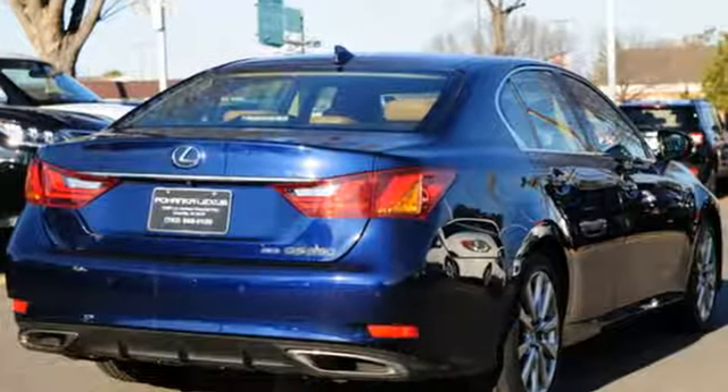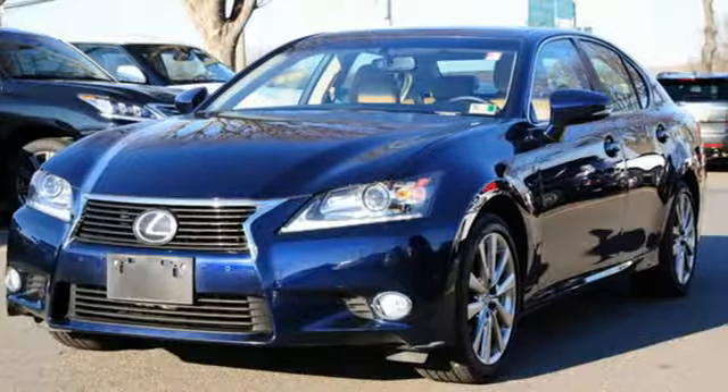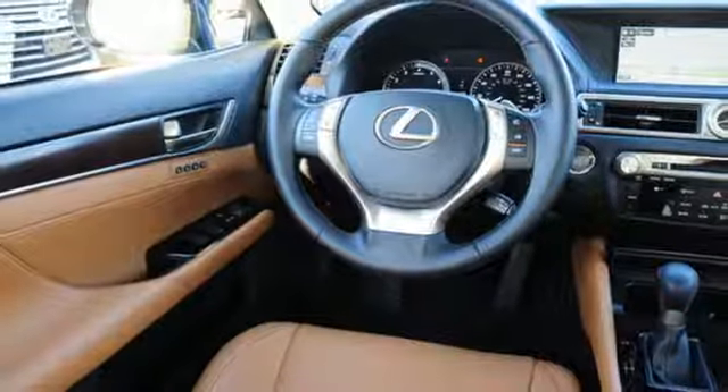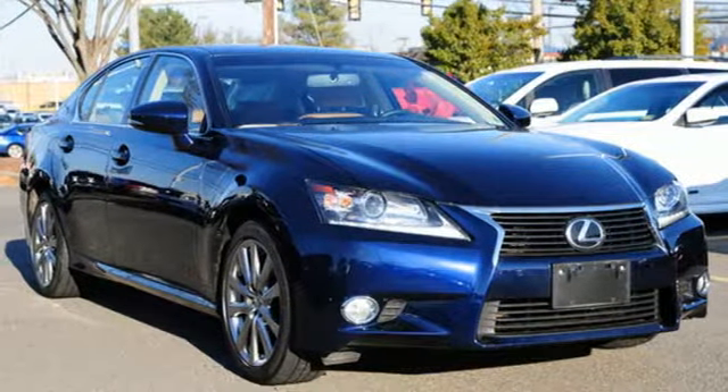Cars.com reports the new GS's impressive blend of nimble handling, quiet road manners, intriguing looks, and high level interior seem like the perfect blueprint for the brand's future. Luxury awaits in every Lexus.